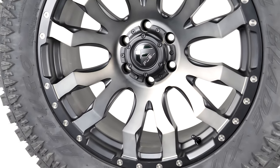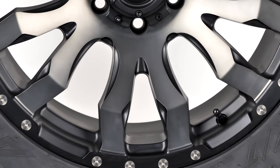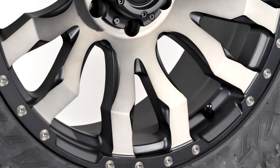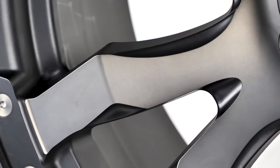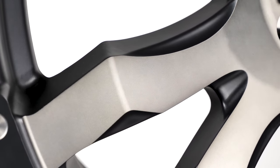This Fuel Blitz is a 20x9 wheel with a positive 20 offset. This wheel is unique, with its matte black color and machined spoke faces in a dark, muted tint. The split-spoke design is dynamic, as each 6.5-inch spoke sports a sharp angle, followed by a concave slide towards the center cap, giving it an electrified design.